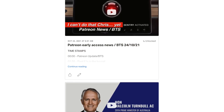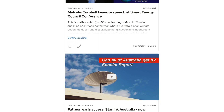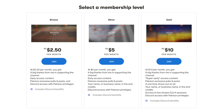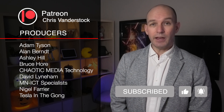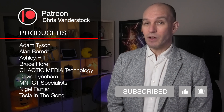Over on Patreon you get about three or four stories per week versus one here, plus exclusive behind-the-scenes access to news I can't show on YouTube. You can support from as little as $2.50 per month — that's about 60 cents per week. A big thank you to my producers: Adam Tyson, Alan Burnt, Ashley Hill, Bruce Hall, Chaotic Media Technology, David Lardin, MNICT Specialist, Nigel Farrier, and Tesla and the Gong.